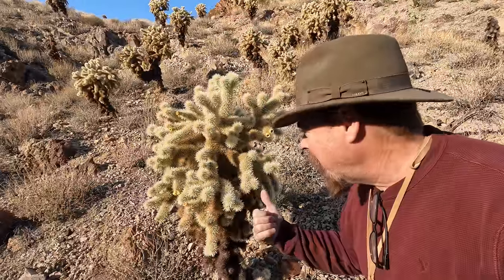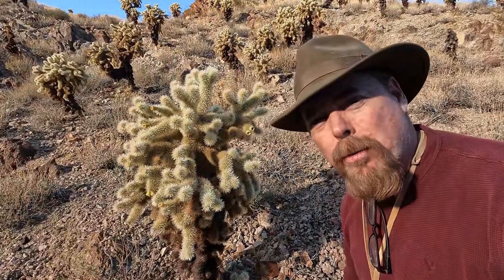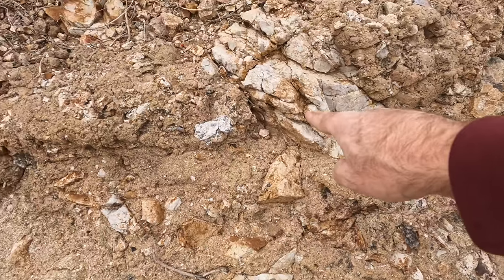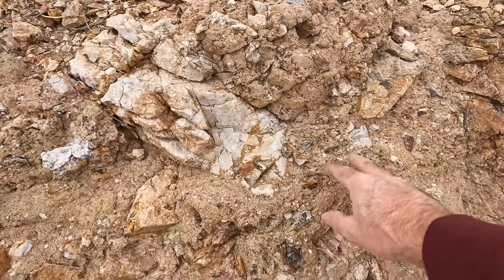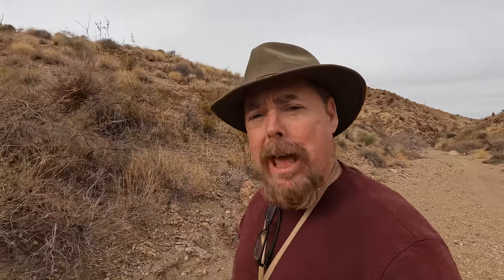Now I'm not sure why they call these teddy bear cactus, because every time I try to hug one, it hurts real bad. Angular rocks cemented into a fine grain mass — what is that? Now if you guys said that's ash flow tuff, give yourself an A+. That's exactly what it is. And based off the color of the tuff, I'd say it's rhyolitic in composition. Just means it's got a lot of silica in it.